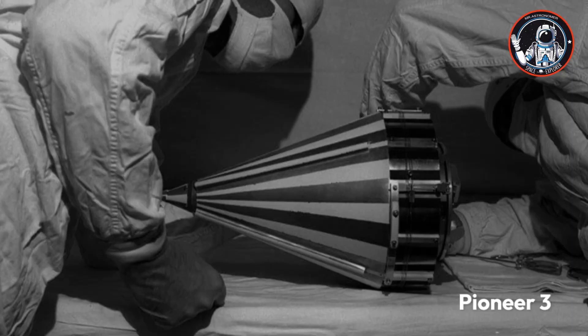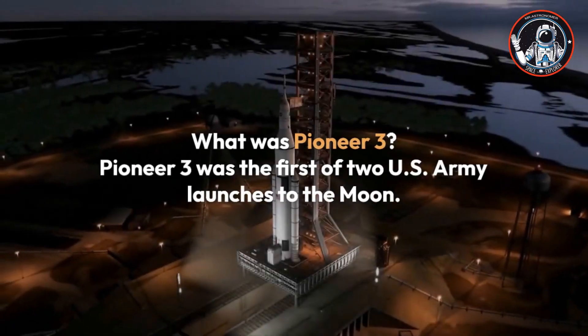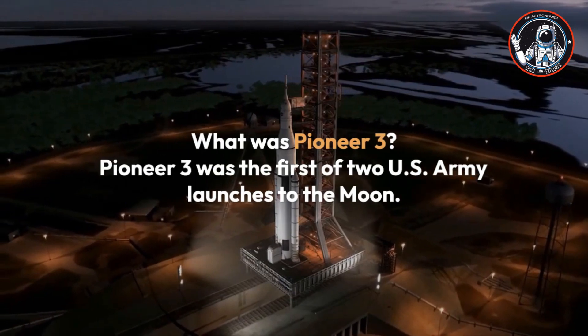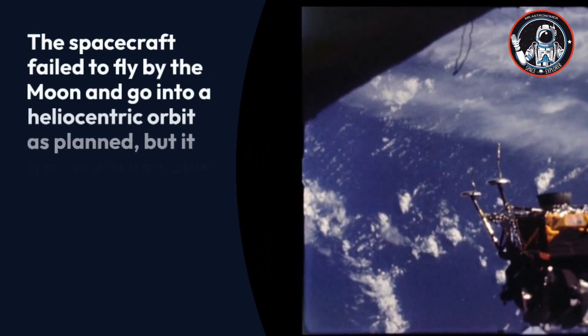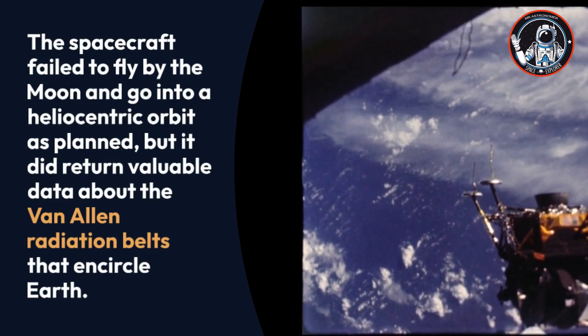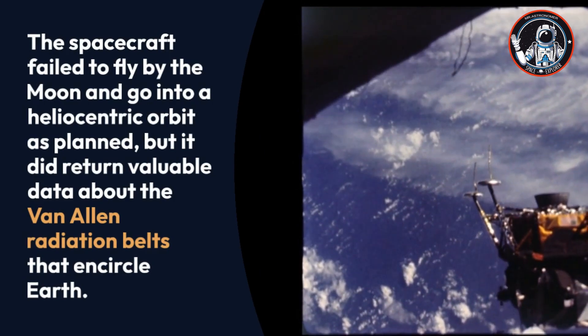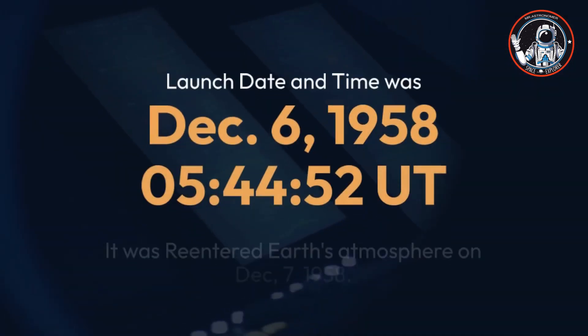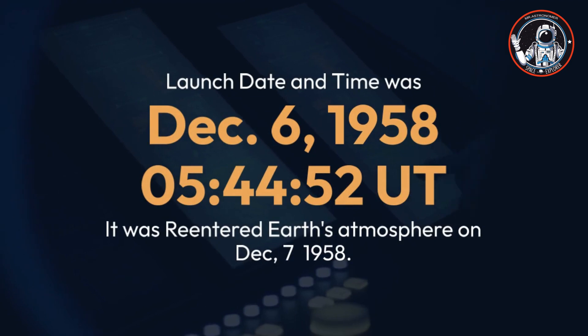Pioneer 3: Pioneer 3 was the first of two U.S. Army launches to the Moon. The spacecraft failed to fly by the Moon and go into a heliocentric orbit as planned, but it did return valuable data about the Van Allen radiation belts that encircle Earth.